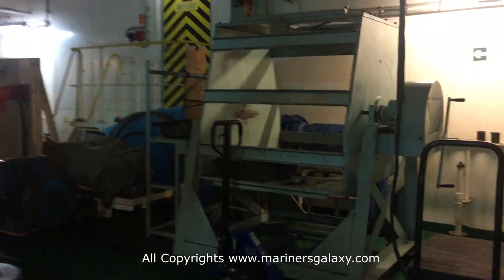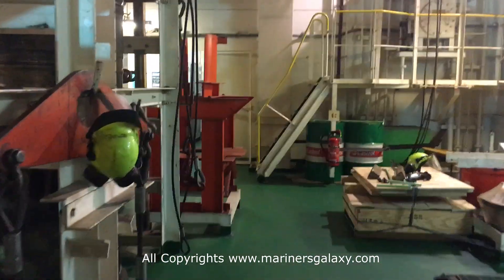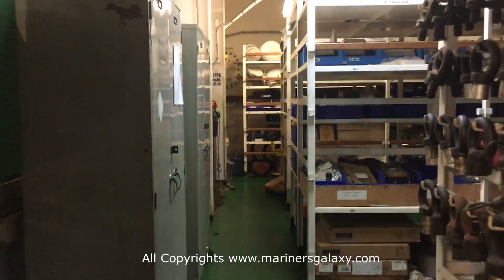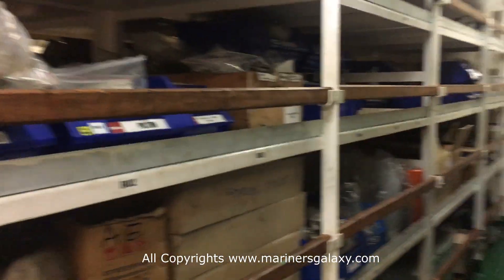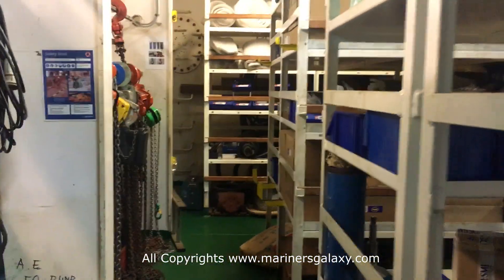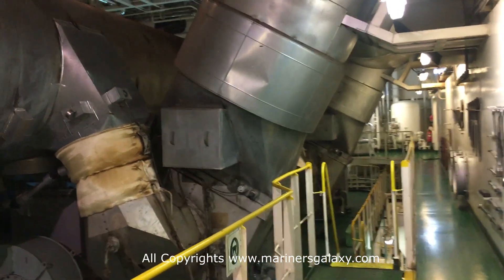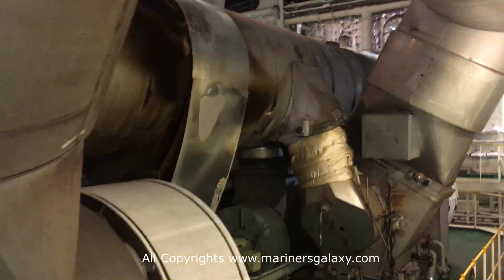These are some spare parts for the main engine. On a ship you need to carry critical spare parts because in the middle of the ocean if something happens there is no one to deliver them. This is the storeroom where you keep all the spare parts for the machines — it contains spares for everything on board and it's quite important to keep an inventory of spare parts. These are the turbochargers for the main engine.